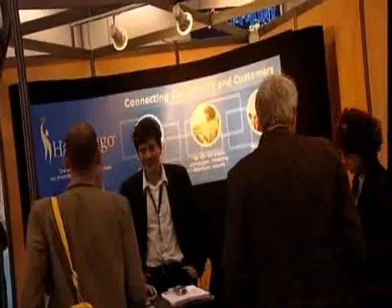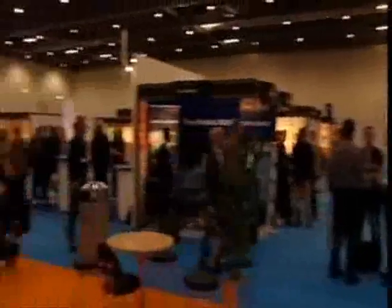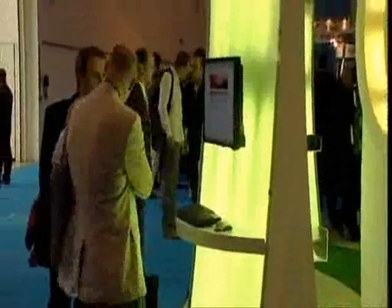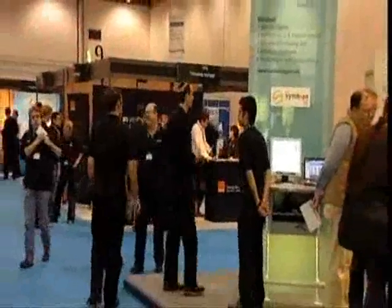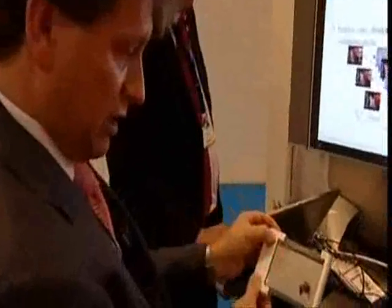And talking about screens, just as we were about to leave, someone sidled up to us. They'd heard the Gadget Show were in the building and asked if we wanted to see something special. Now, we don't usually accept offers like that from strange men, but this guy was from Dutch electronics giant Philips, so we figured it was OK. And we're glad we did.